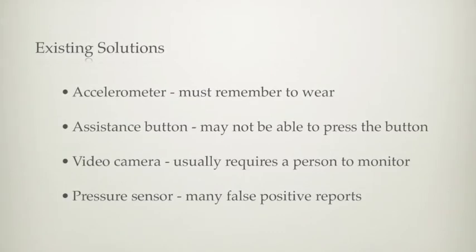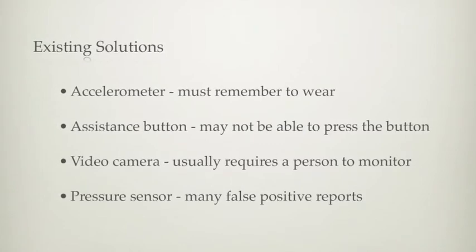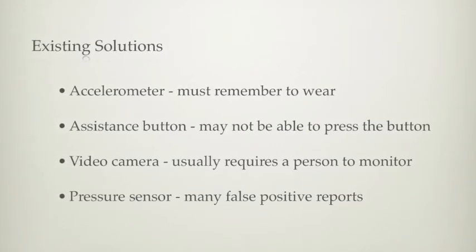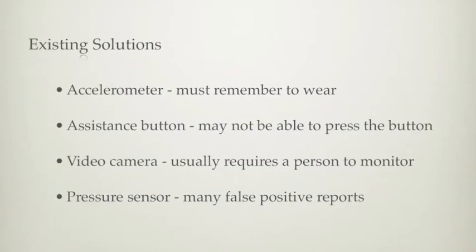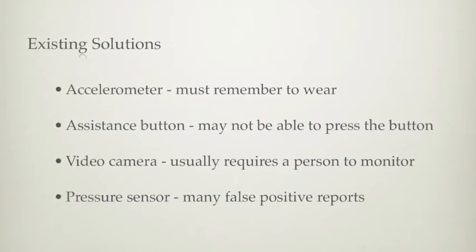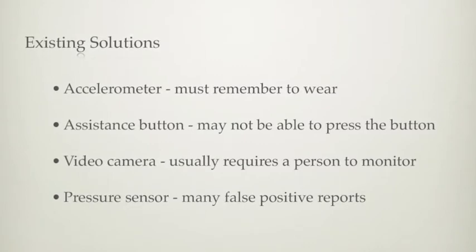In order for accelerometers to work, a person must remember to wear it. Solutions that use help buttons require the person to be conscious and physically able to press the button. Video cameras usually require monitoring by a person. In the case of video systems that automatically detect falls,